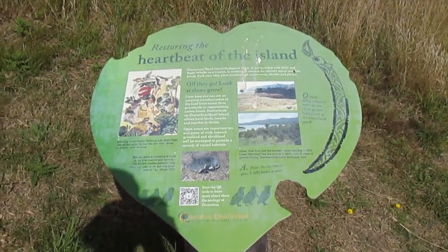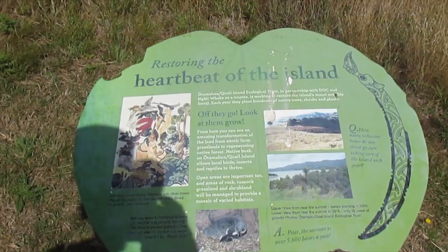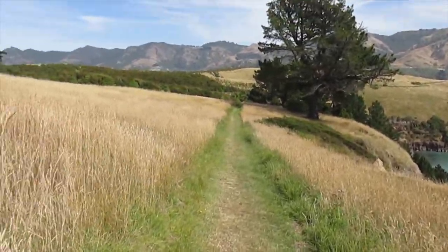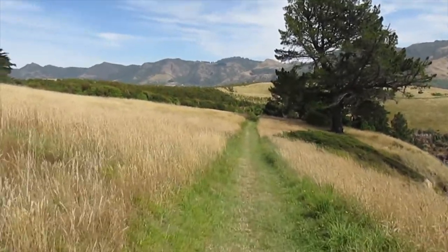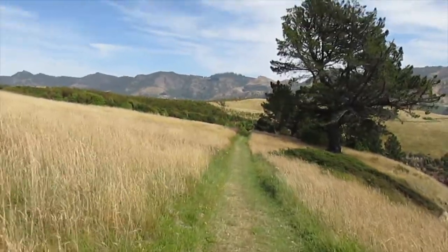There are a number of interpretive boards around the island that give you an idea of the history. Quail Island was never constantly occupied even by the Maori, but they used it as a seasonal food gathering area because there were quail on the island and fish and shellfish around the shores.